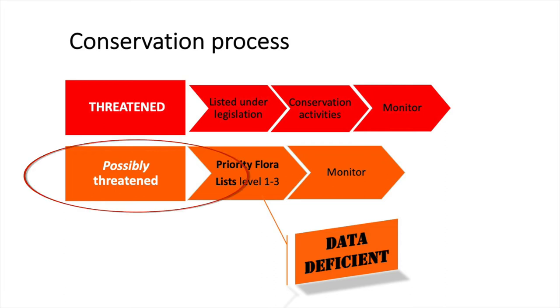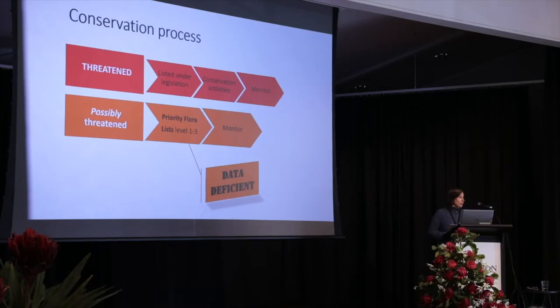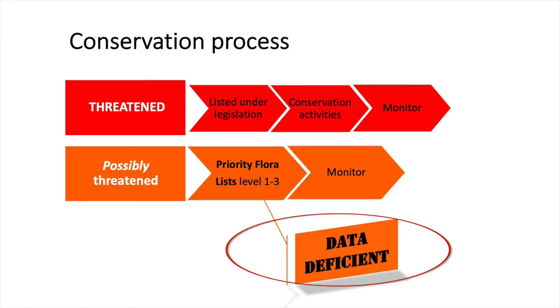In WA, where these species are, they call them priority flora. What they are is species given a priority status of one to three, but they're all considered to be data deficient.